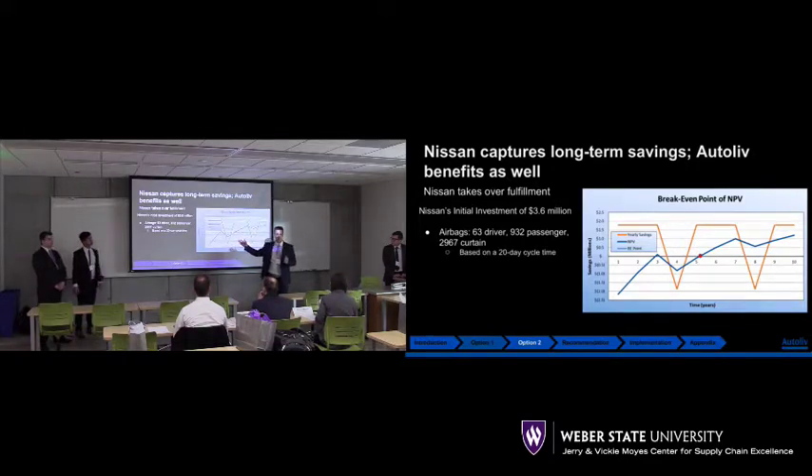Nissan wanted a 20-day cycle time with the current totes and annual demand. So we calculated numbers that give us 63 driver airbag totes, passenger 932, and curtain close to 3,000.